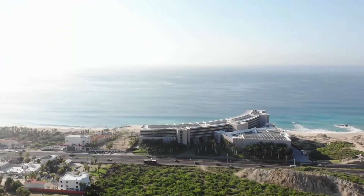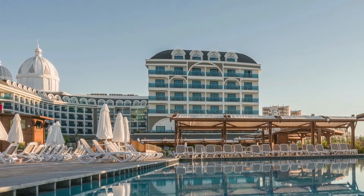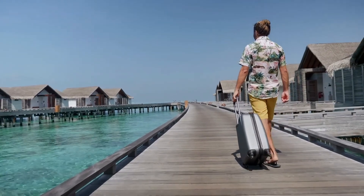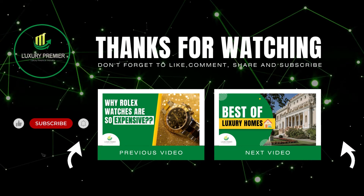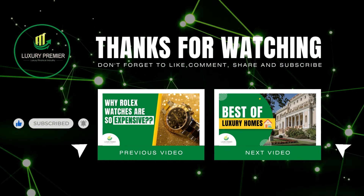Today, we hope you learned something new that you will remember for the rest of your life. We'd like to thank everyone who has stayed with us this far. Please know that we respect and admire you for choosing to be here today. Thank you for watching, dreamers. Make sure to subscribe so you don't miss out on any future videos.